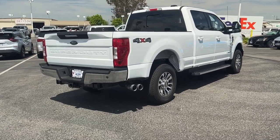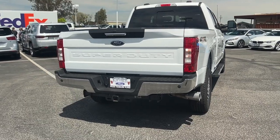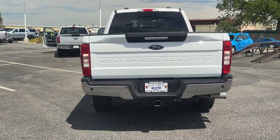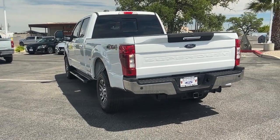Apple CarPlay and/or Android Auto. Navigation system. Keyless entry. Power passenger seat. Heated mirrors. Satellite radio. Backup camera. Fog lamps. Premium sound system. Dual zone AC.